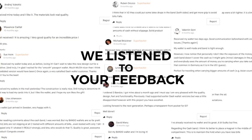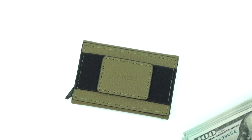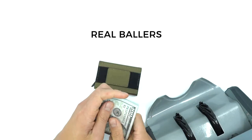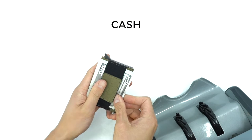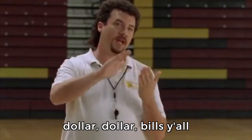After nine successful campaigns, we're back with our best minimalist cash wallet — introducing Bando 3.0, made for real ballers who still carry cash: bands, racks, and stacks. I'm talking heavy hitters, high rollers, cash kings — dollar dollar bills y'all.